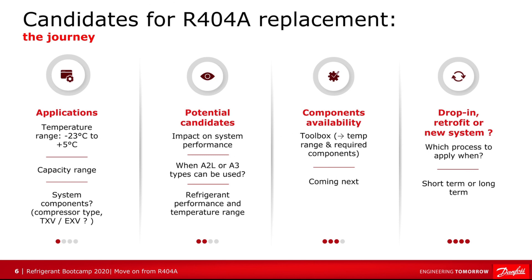When we look at a replacement refrigerant, we basically have to go on a journey. We have to look at the application — the temperature range, the capacity range of the refrigeration system — and then look at what's installed in the system: what type of compressor, what type of expansion valve, etc. Then we search out potential candidates.